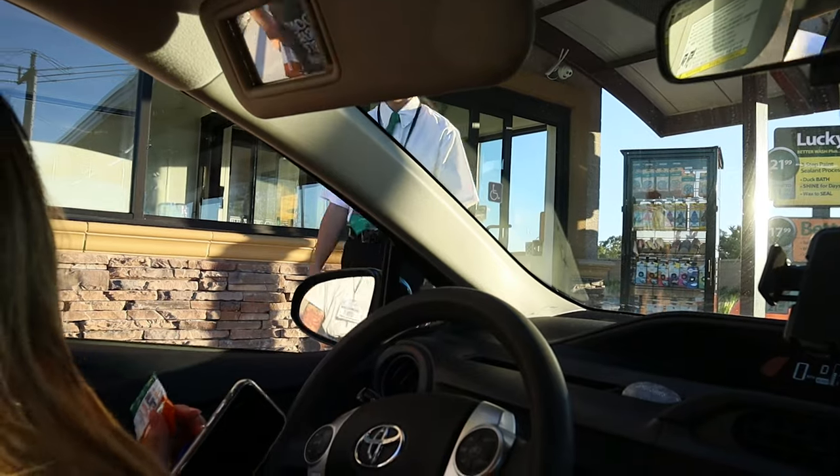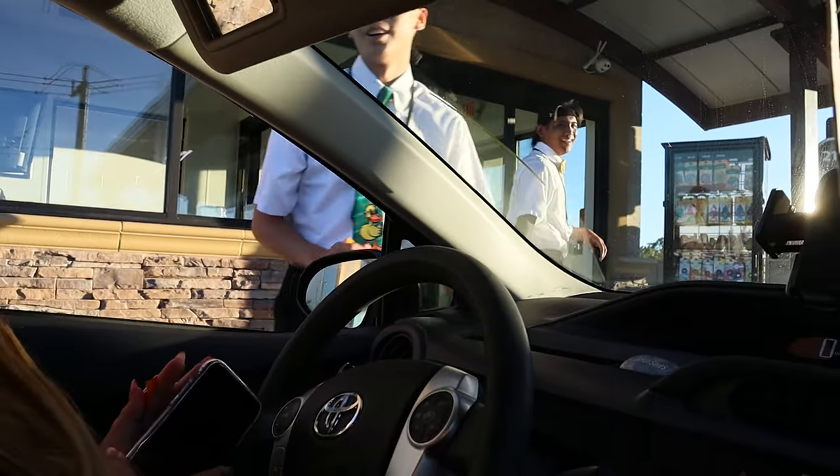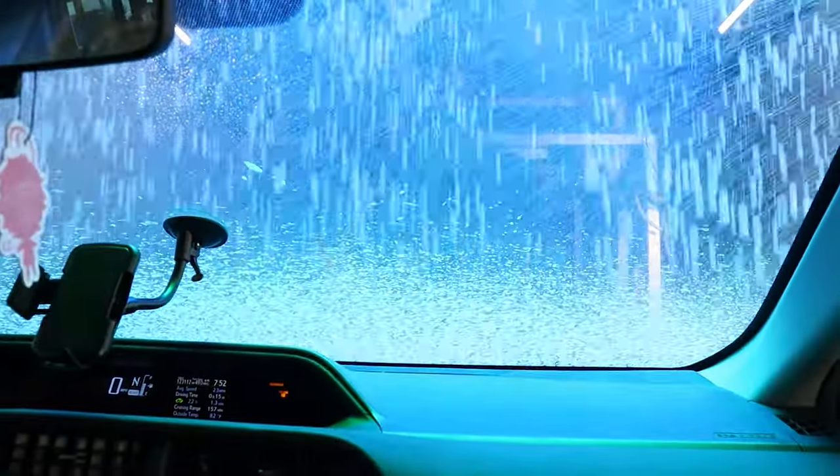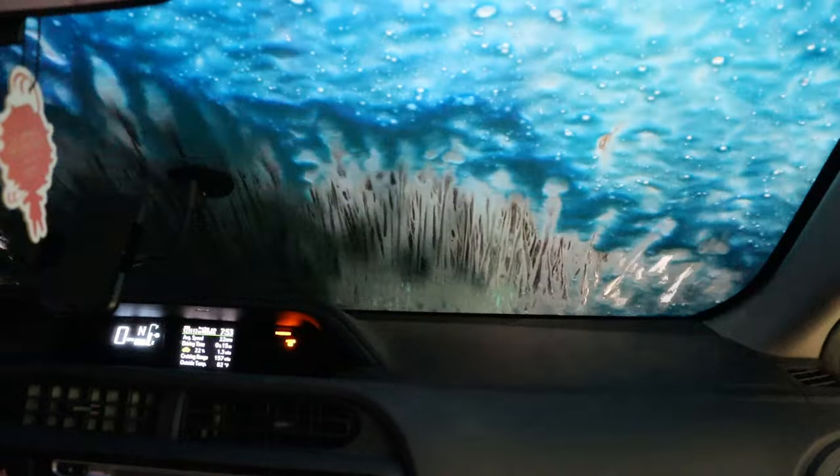Now we're going to Quick Quack Car Wash — one of our friends works there, so we're going to go visit him and get Monique's car washed. We made it to Quick Quack. Just finished at the car wash — that was actually my first time ever being in a car wash, surprisingly. Now Monique is going to drop me off at home.